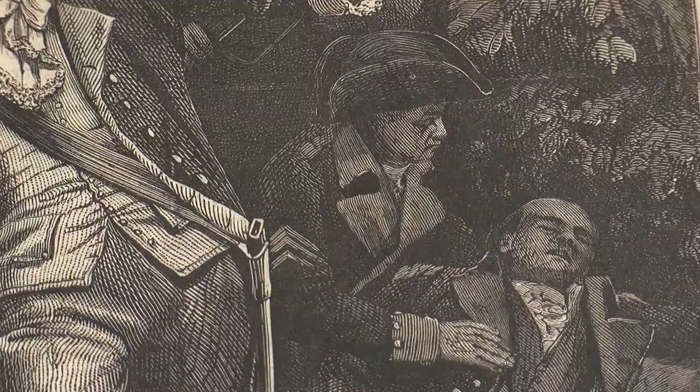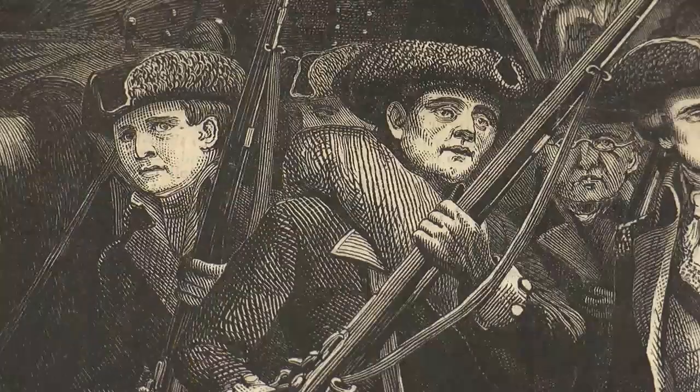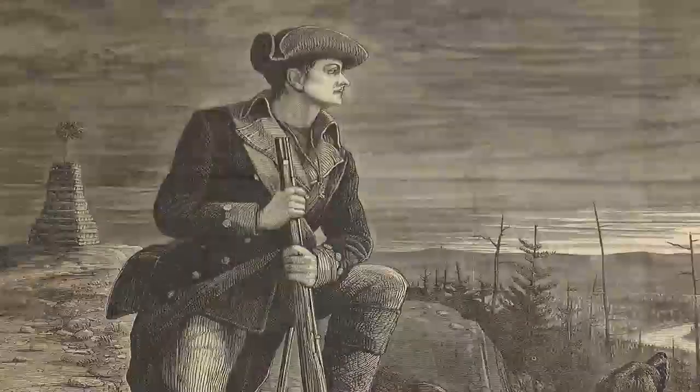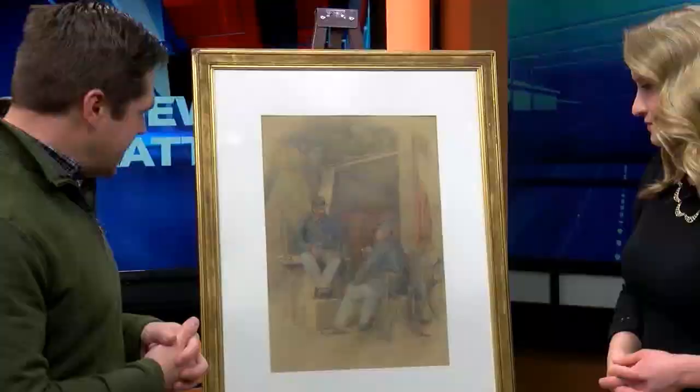He was wounded and ended up in a hospital in New York. During his convalescence, he really showed an aptitude for drawing. There was a benefactor, a man who was funding the hospital from New York, who saw his work and said, wow, this is really nice, and actually funded some of his study so he could continue with his artwork.